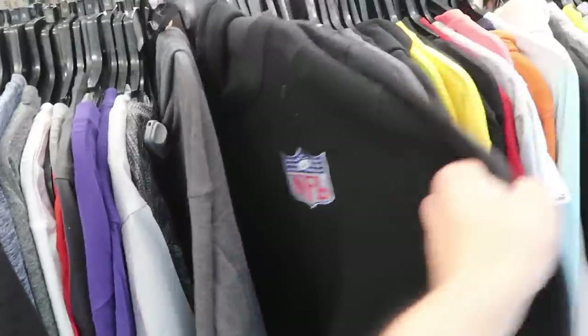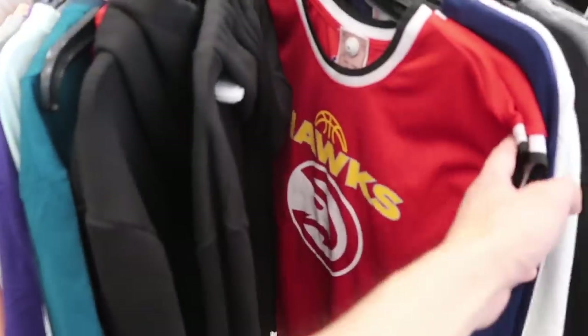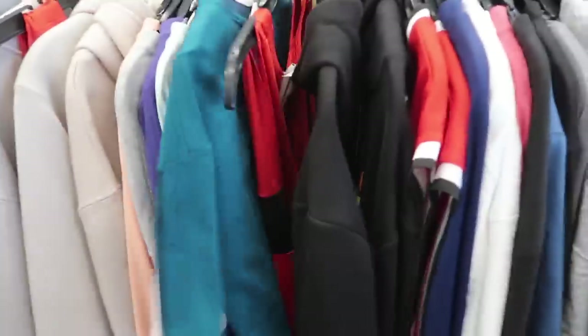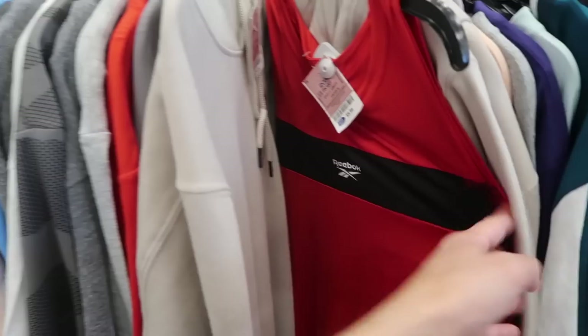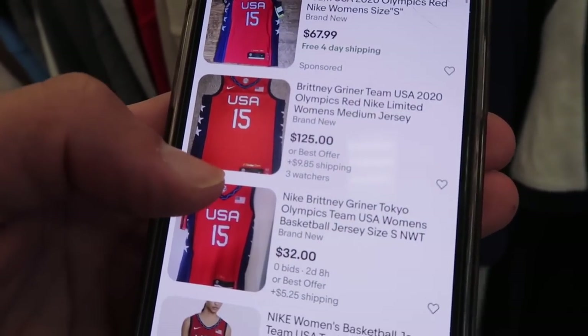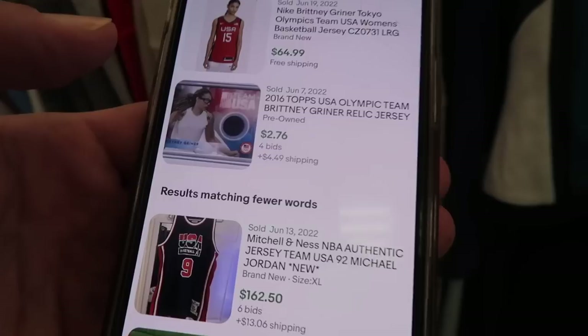Brittany Griner jersey — says small, $18. Active wear is pretty sad right now. Brittany Griner jerseys, dry fit Nike tees, more Trey Young Puma hoodies. Yeah, not looking too good in activewear.